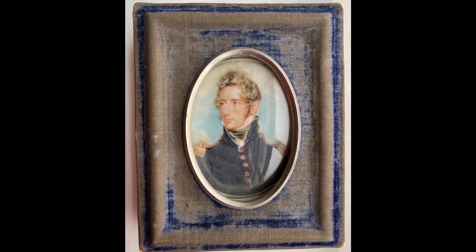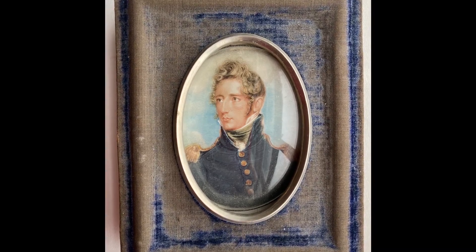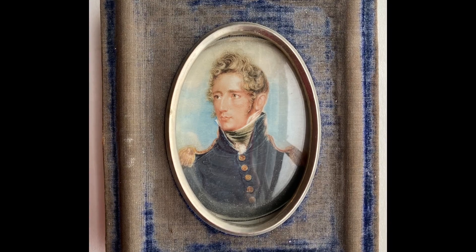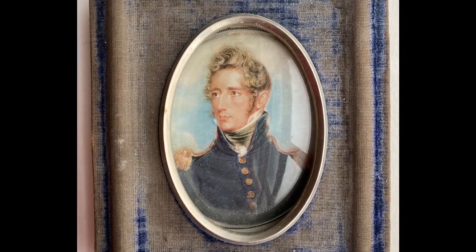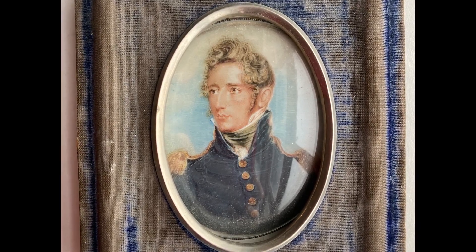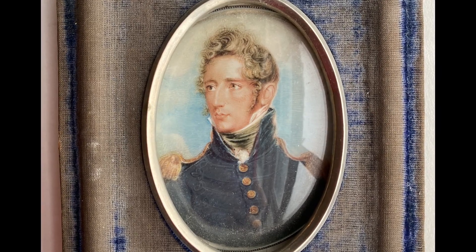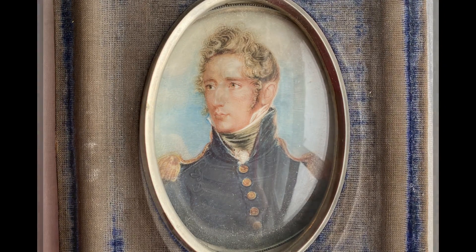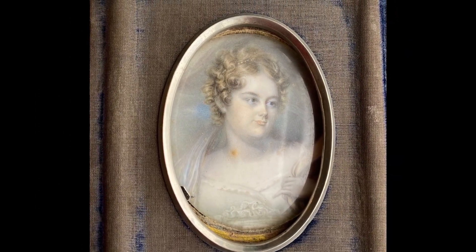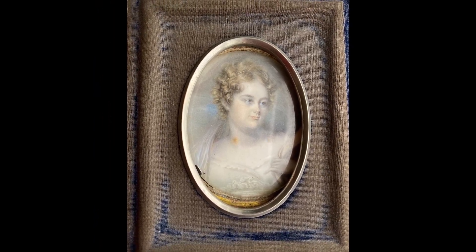Both of our miniatures are in good condition, given that they are over 200 years old. The frames, which would have been completely covered with blue velvet, have seen better days. They were likely painted between 1812 and 1815, given the attire that the pair are wearing. Nathaniel served as a lieutenant in the War of 1812, and you can tell by the epaulets on his jacket that he is serving in the military. Margaret's hair and gown are also distinctive to this period. We are so lucky to have these beautiful portraits in our collection. Thanks so much for stopping by.